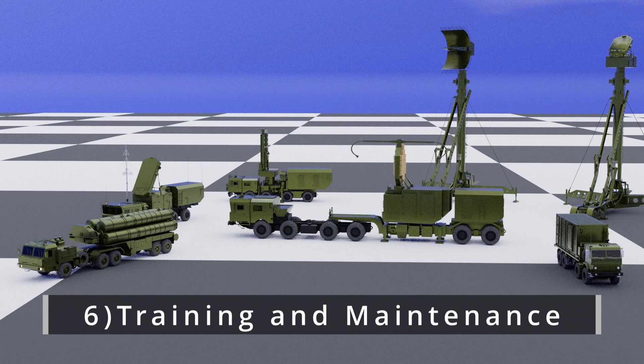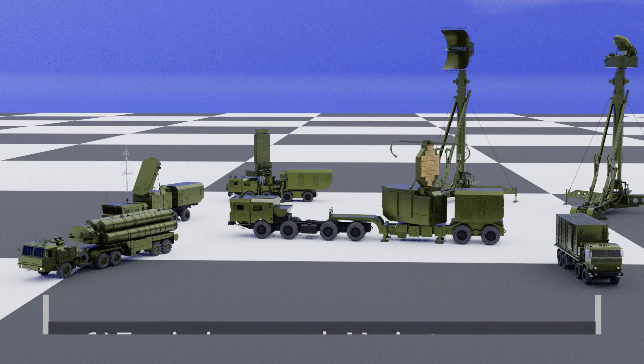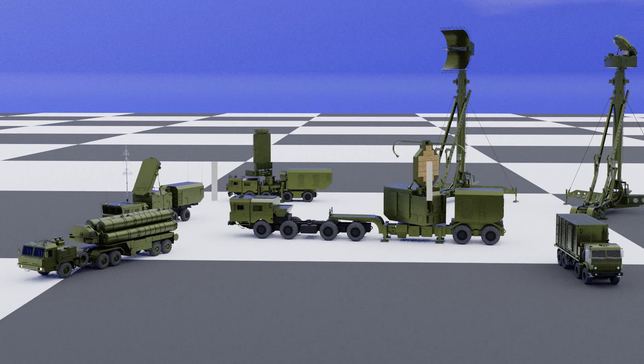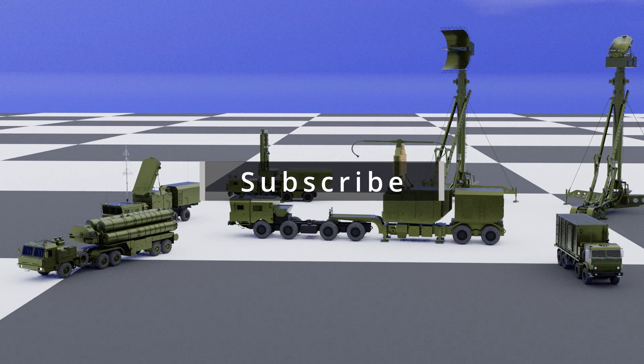Sixth, training and maintenance: operating the S-400 requires specialized training and expertise, and the system requires regular maintenance to ensure its proper functioning. If you enjoyed this video and want to see more like it, please consider subscribing to our channel.